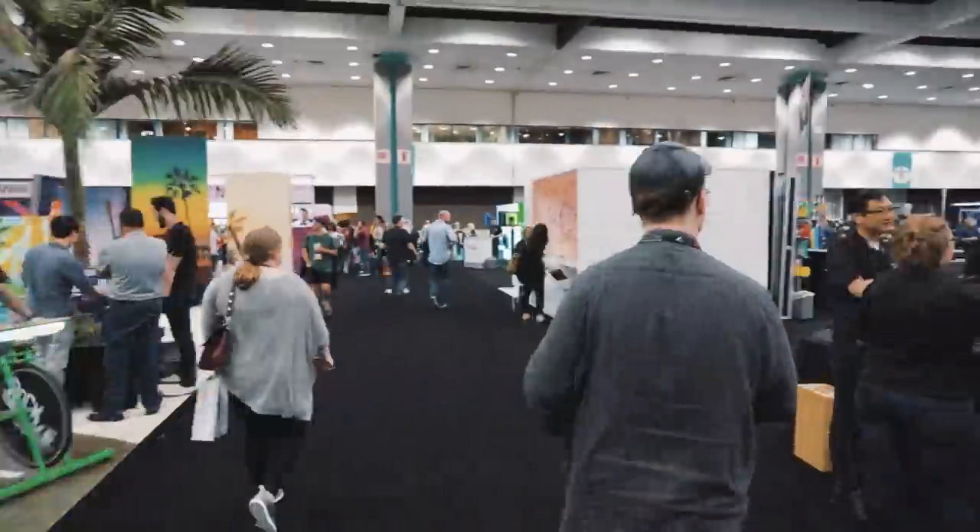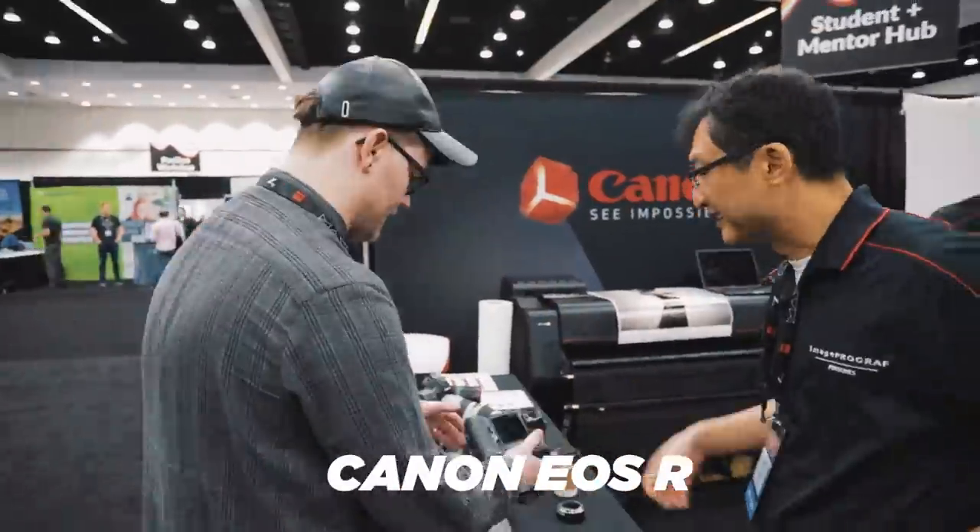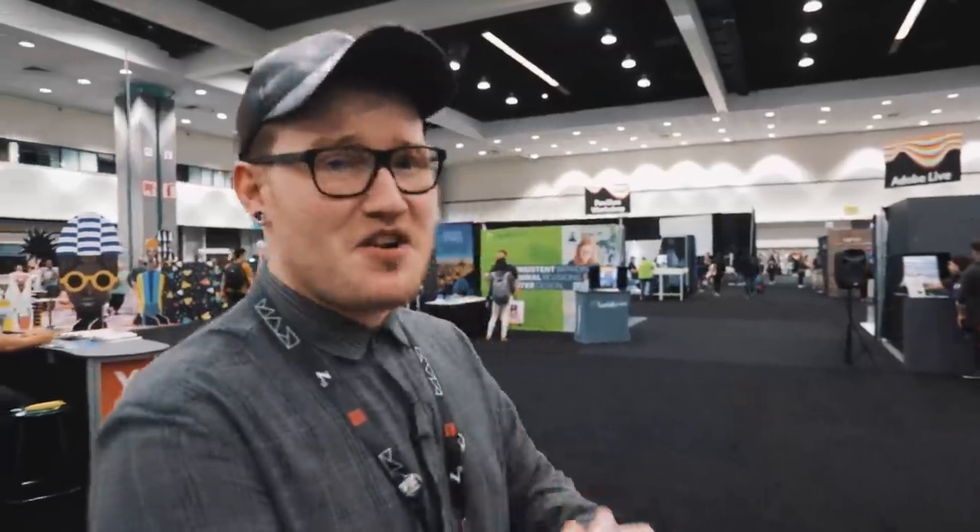In my previous video I talked about my Canon 6D and what I use for traveling. Now here's the camera I really want to get — this camera is insane. I really want that camera so bad.